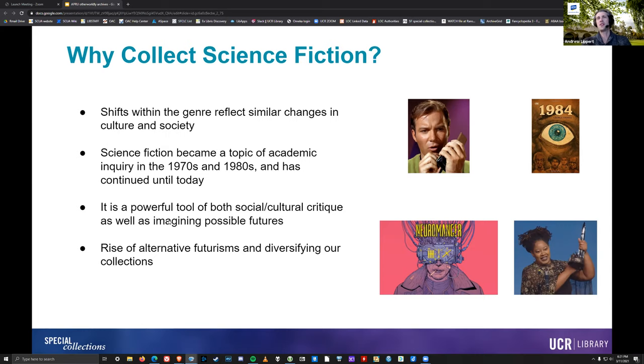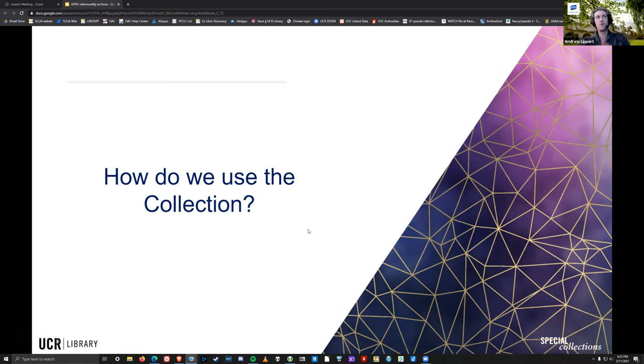On the bottom right is N.K. Jemisin after she won her third Hugo Award — the first person ever to win the Hugo Award three years back-to-back-to-back, just a handful of years ago. At this point I will pass back to my colleague Sandy, who will talk a little bit about how we use these materials and how people use the collection.